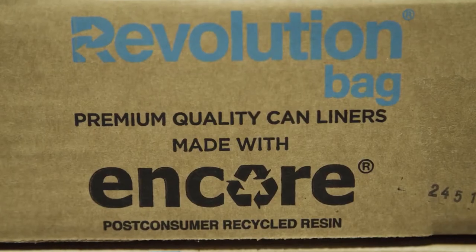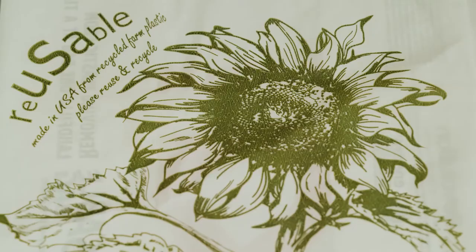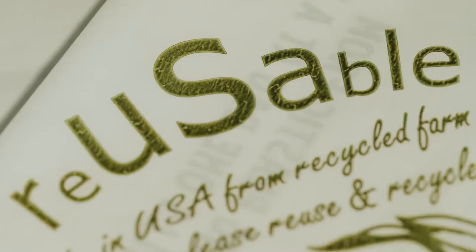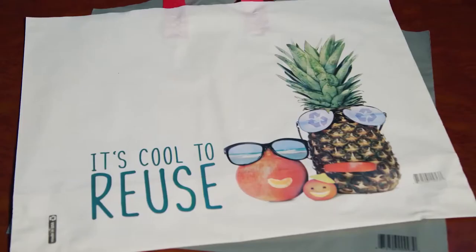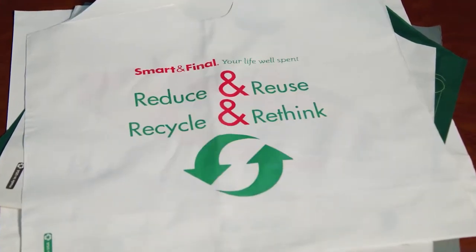We've been able to use PCR up to 97% in many of our products. PCR is different than virgin, but that's not bad. Using PCR can add variation in color, texture, and print quality. But highlighting these differences in messaging helps create awareness of the sustainability benefits of using PCR.